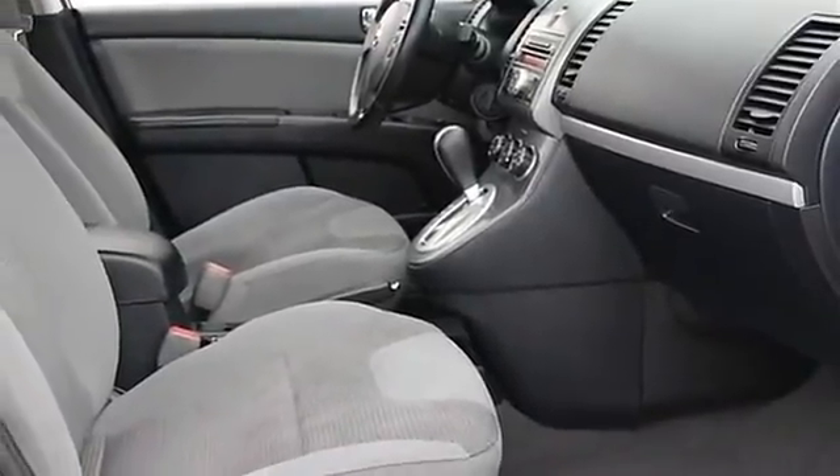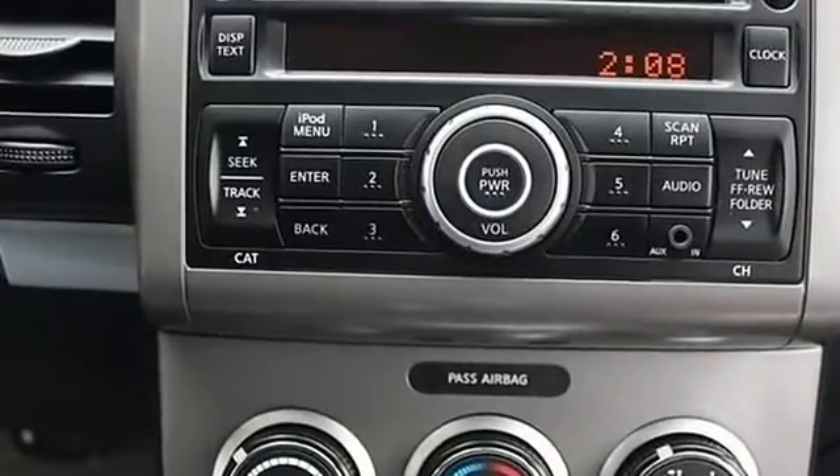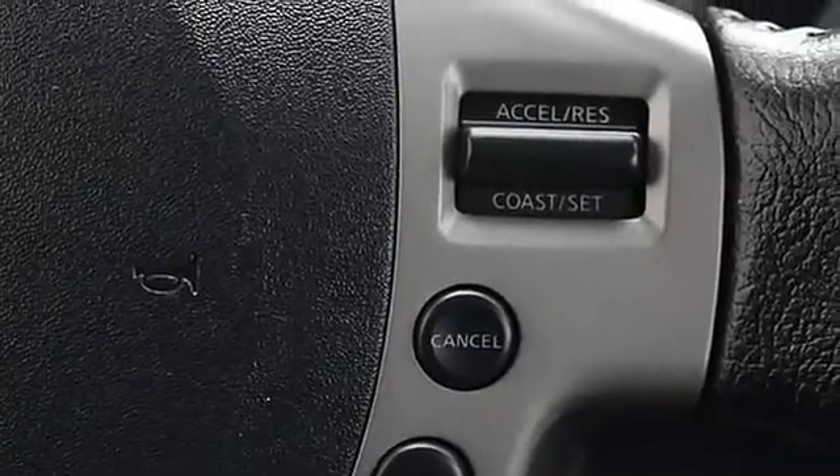Cloth seats, bucket seats, pass-through rear seat, rear bench seat, adjustable steering wheel, cruise control, steering wheel audio controls, trip computer, engine immobilizer.